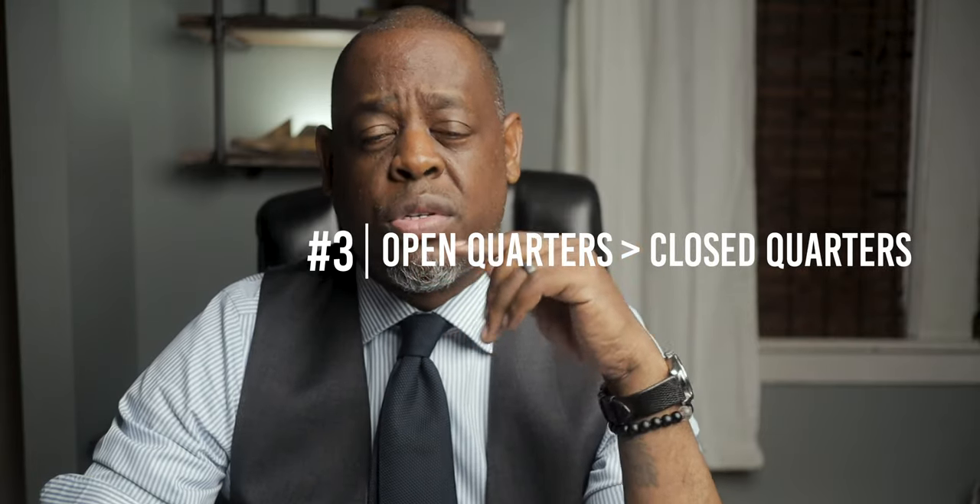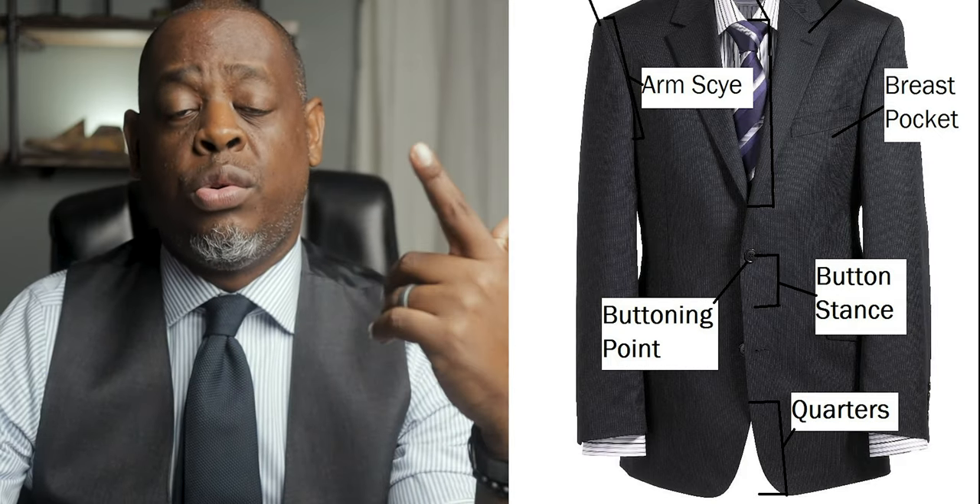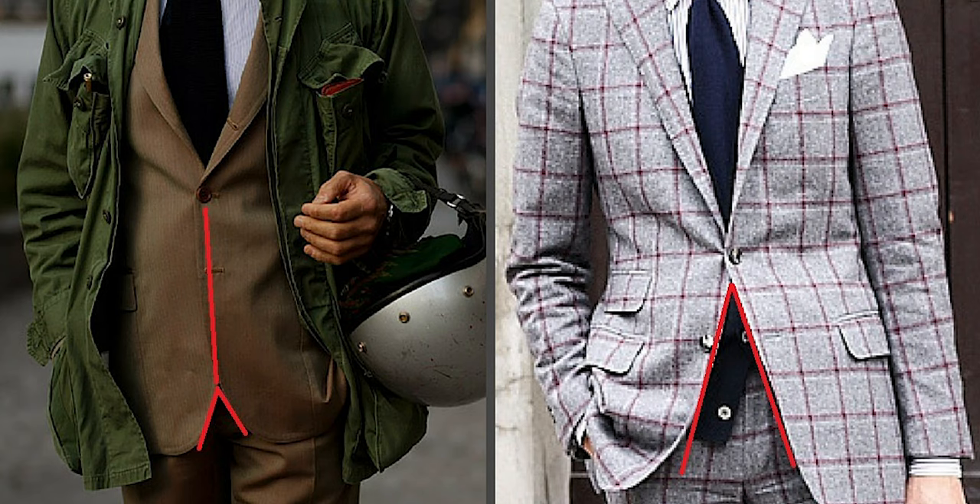Number three, be mindful of the quarters — the part of the suit jacket right underneath the buttons. When you button your suit, you want the jacket to look like an X and not like a Y. What I mean by an X: you should be able to draw a straight line from the right shoulder to the bottom left of the jacket, and from the left shoulder to the bottom right of the jacket — as opposed to it looking like a Y. The quarters is one of those things that if you never pay attention to it, you probably wouldn't even realize it. But now that you know what it is, you'll notice a big difference. If you're buying suits off the rack, there's nothing a tailor can do to fix this — it's either the jacket has open quarters or it doesn't. So just be mindful when picking your suits off the rack. You don't want to be looking like a Y when you should be looking like an X.